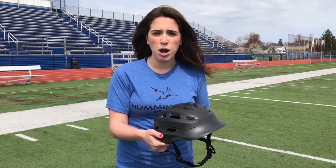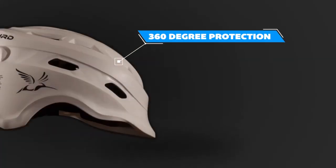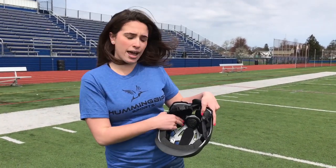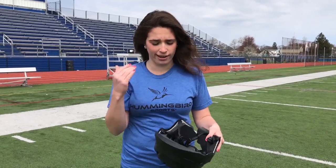This soft-sided outer shell provides maximum 360 protection when I'm playing the game. Then when I get hit with a ball or stick, I don't have to worry because there's this wind-packed crash cloud technology right on the inside. So when I get hit, it immediately absorbs and disperses the energy throughout the helmet so my head doesn't hurt.